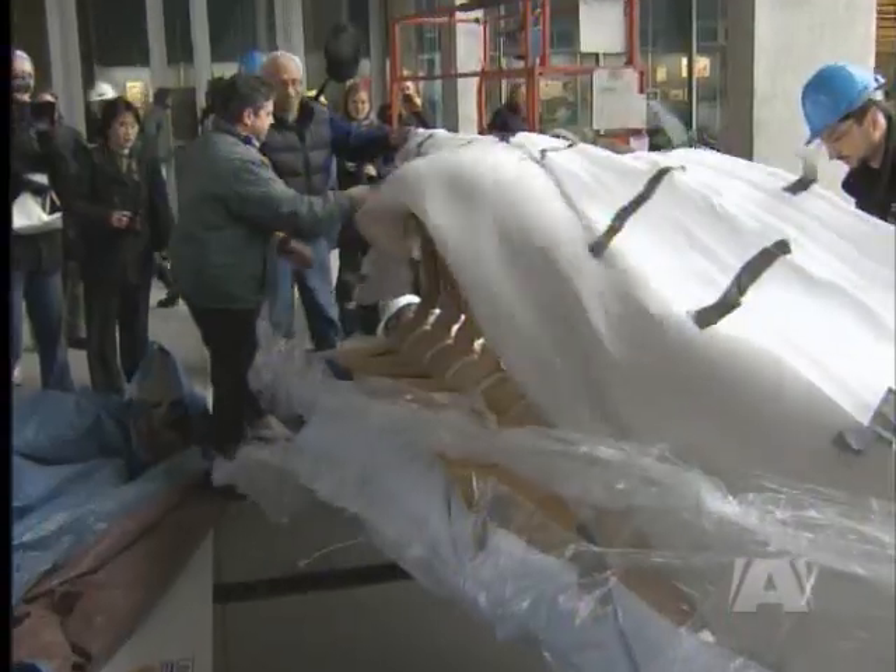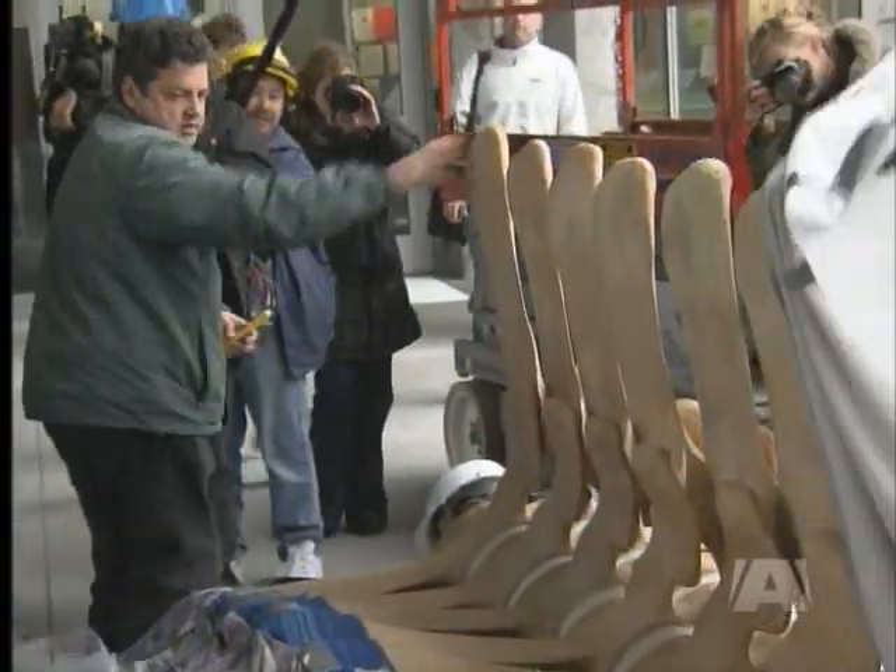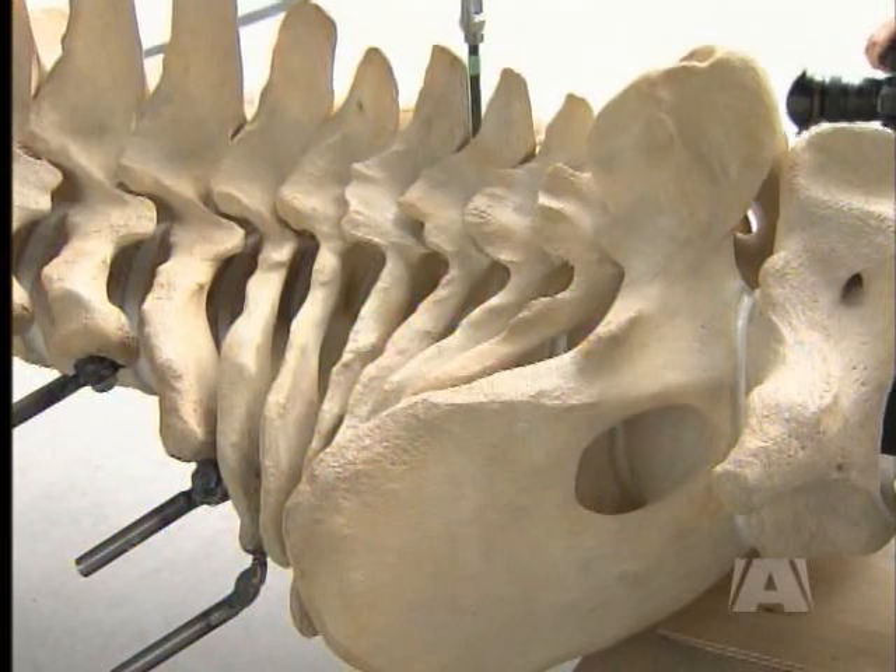It will be suspended from the ceiling of the atrium by stainless steel cables — a big undertaking. This skeleton is going to be the first large skeleton mounted completely without any kind of external framework, and it's also going to be mounted in a very dynamic pose. A final resting place after a cross-country journey, thanks to a dedicated team from Victoria.